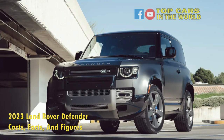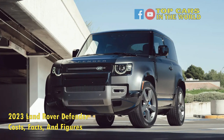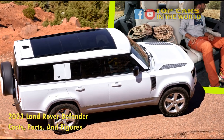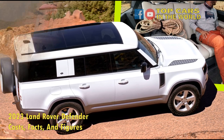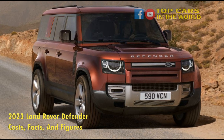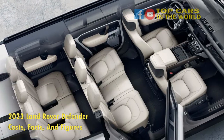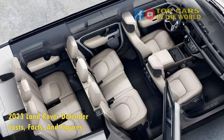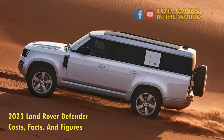Land Rover first introduced the L663 Defender towards the end of 2019, as a 2020 model year vehicle. While the similarities with the preceding Defender are pretty clear, this is not a tribute band, but rather a completely new car — a modern luxury SUV that Land Rover styled after the original Defender. This is quite a controversial point, with a lot of self-proclaimed purists claiming it's not a real Defender. That's a shame, because in a lot of ways, it's better.